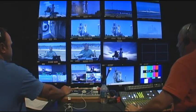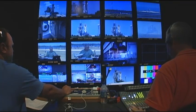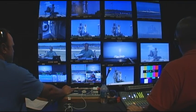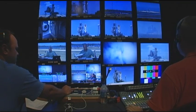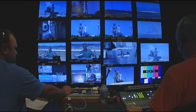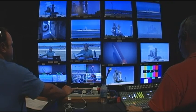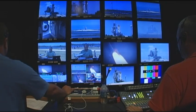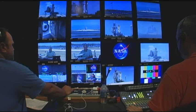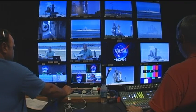Live on HDNet, from Launch Pad 39A at the Kennedy Space Center in Florida. Final launch on mission to the International Space Station. This is NASA from HDNet. Now we're in Canaveral, here's correspondent Red Dog.